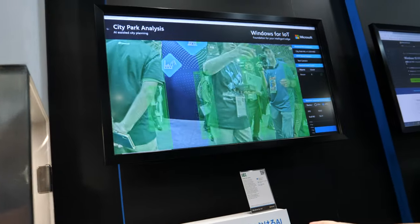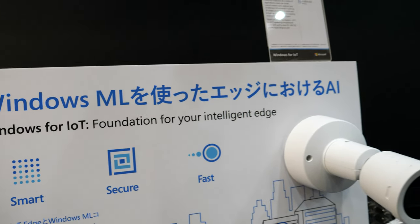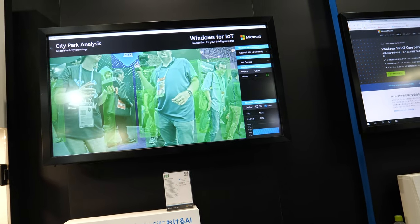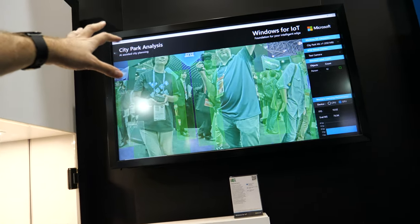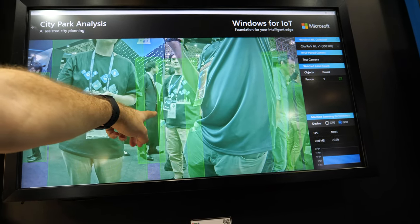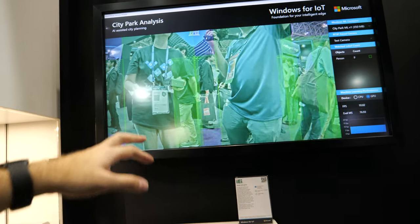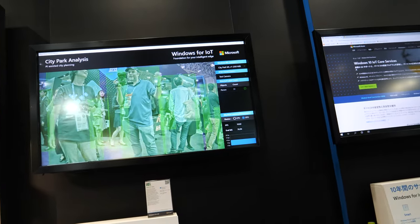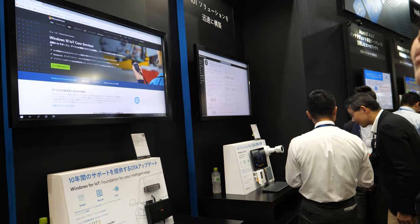One is Windows Machine Learning, so people can create smart devices with Windows very, very quickly. With machine learning, it can recognize people, recognize backpacks, bags, and all kinds of things — potentially even a camera. And this can run on small cores as well.